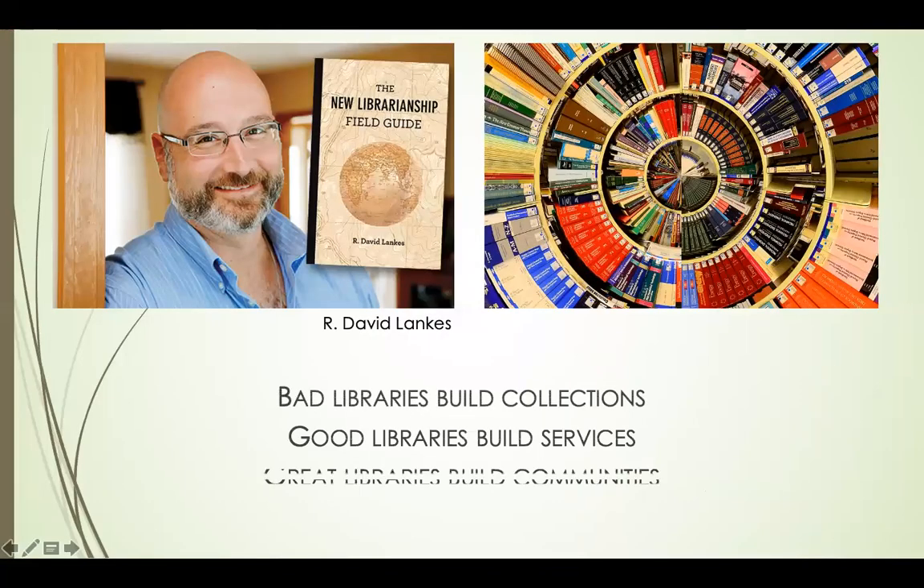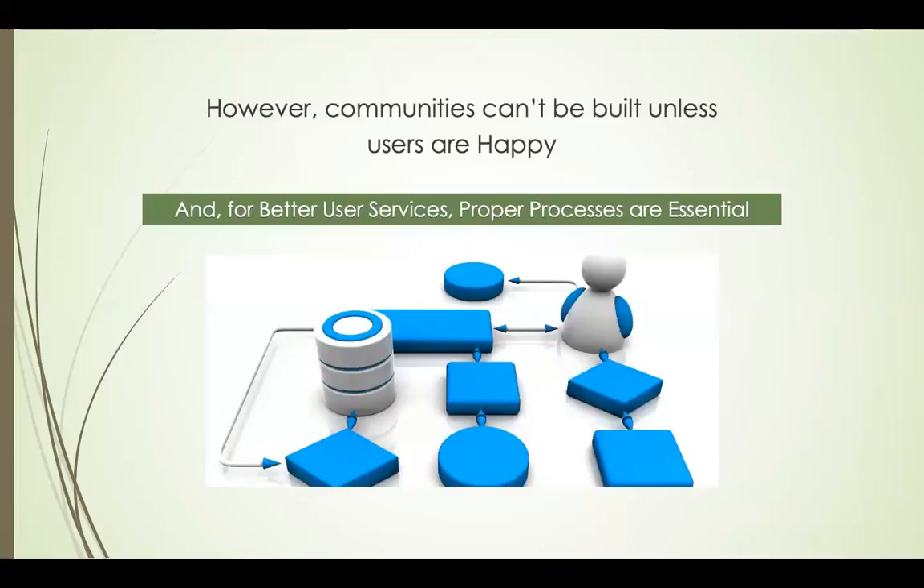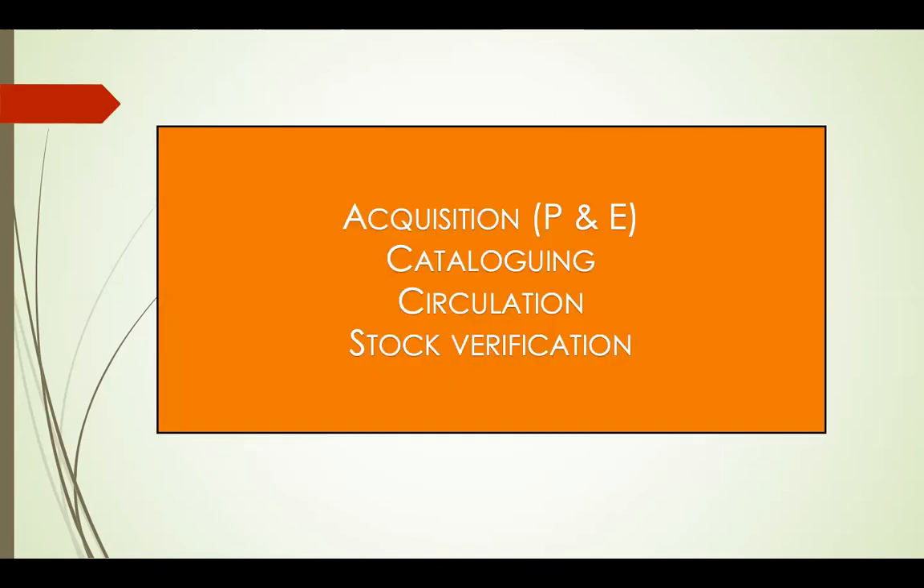One scholar said that bad libraries build collections, good libraries build services, great libraries build communities. In my opinion, you cannot build communities unless you build good services and unless your users are happy. So if you want to make your users happy, obviously you will have to have processes in place — like acquisition, cataloguing, circulation, stock verification, and so on.